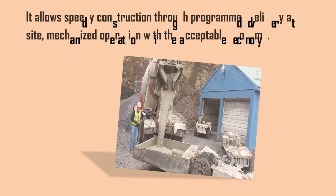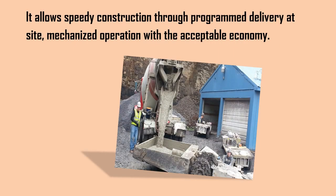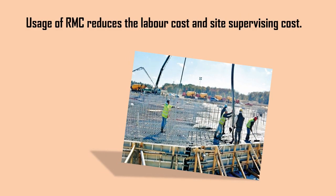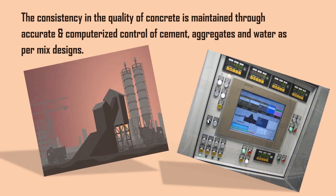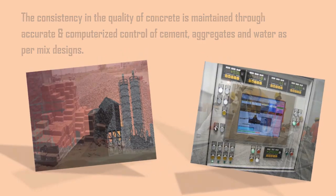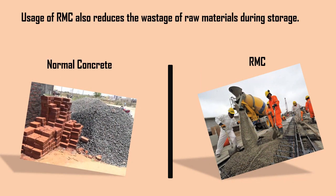RMC allows speedy construction through programmed delivery at site and mechanized operation with acceptable economy. Usage of RMC reduces the labor cost and site supervising cost. The consistency in the quality of concrete is maintained through accurate and computerized control of cement, aggregates, and water as per mix designs. Usage of RMC also reduces the wastage of raw materials during storage.